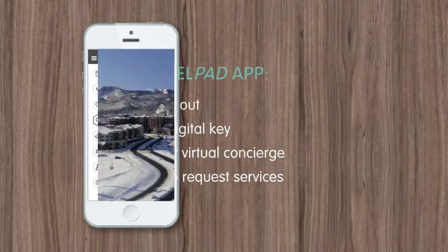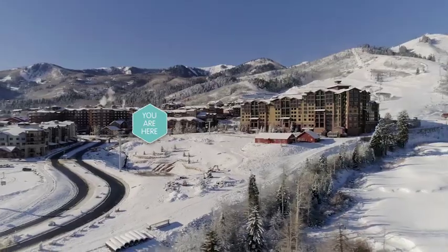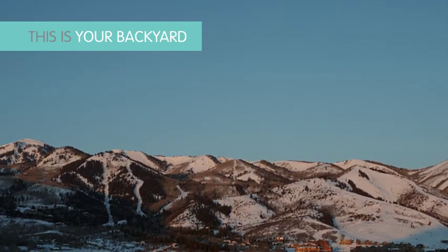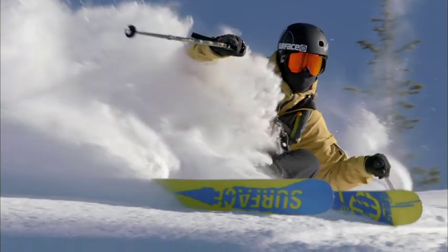As for the location, it's right on the mountain at the entrance to Canyon's Village — steps from the gondola and the Orange Bubble Express, giving you access to 7,300 acres of terrain at the largest mountain resort in America. You can ski home to the village for après.